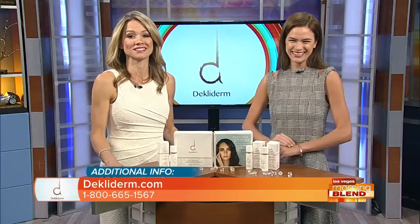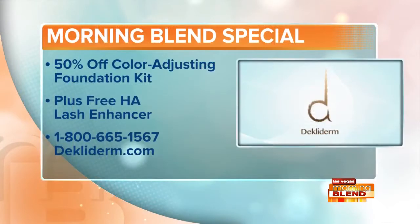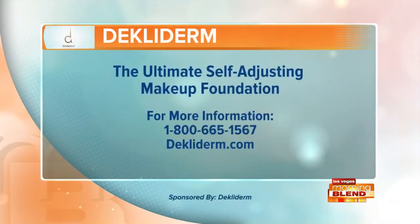For those watching, if you'd like to try Decladerm today, call now. Get your Decladerm color-adjusting foundation kit for 50% off, plus by calling you'll get a free HA eyelash enhancer with your order. For more information, their phone number and website are right there on your screen. Decladerm is a proud sponsor of the Morning Blend.